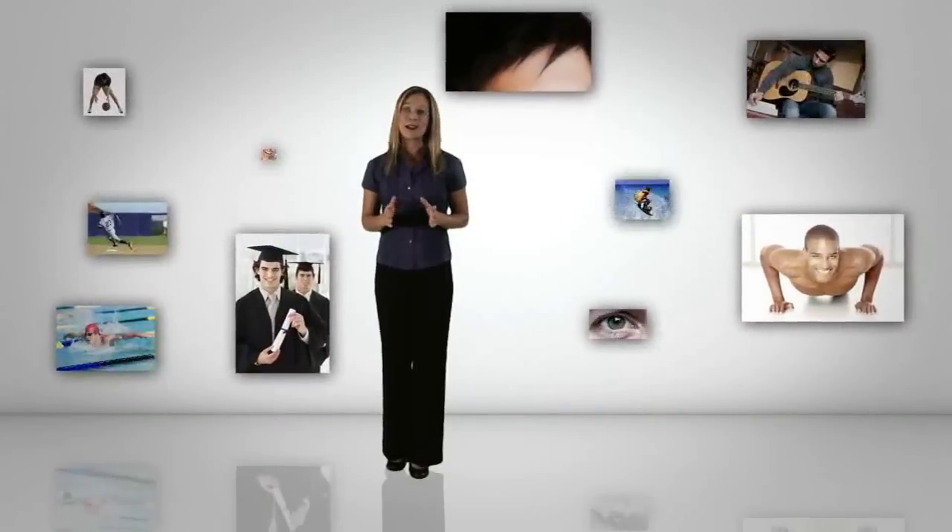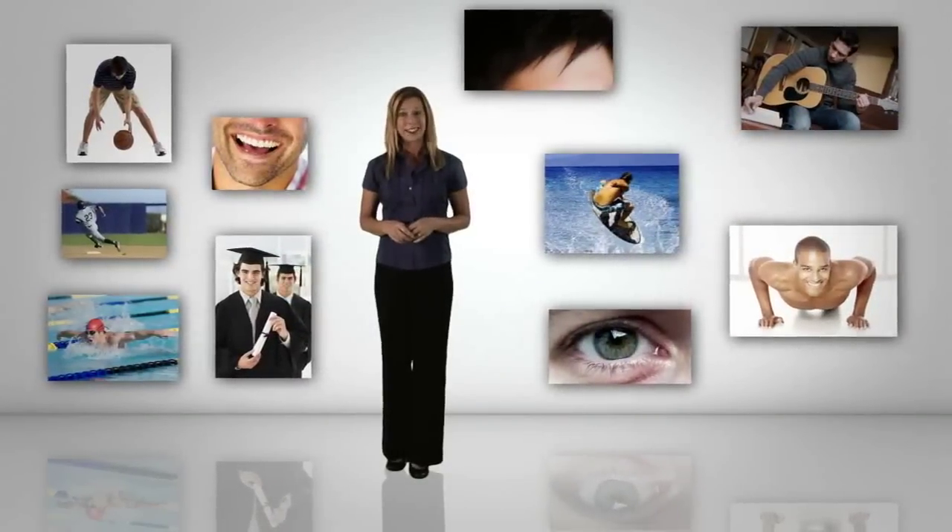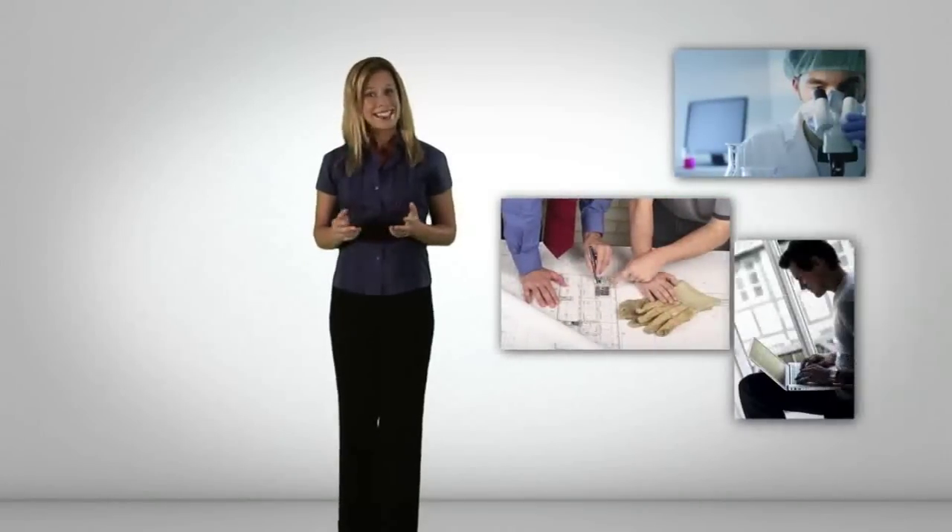We realize that everyone has their own set of criteria in mind when choosing their ideal donor. With over 300 highly screened, well-educated, and talented options to choose from, all you have to do is find them. We're here to help, so let's take a look at some basic tips for getting the most out of your experience.